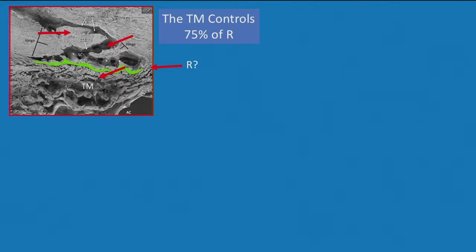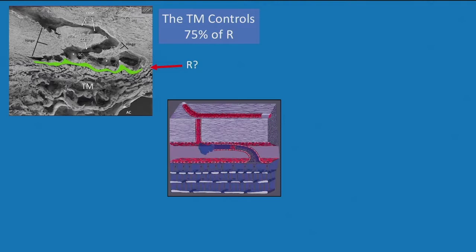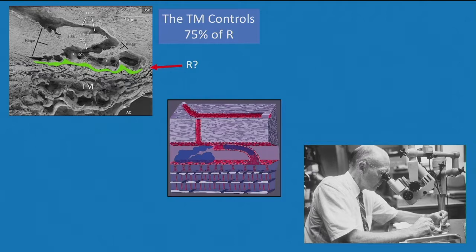All of us are familiar with the idea that the trabecular meshwork controls 75% of resistance to outflow, but my talk today is going to really challenge that and suggest that outflow is controlled by a far more complex system involving both the distal and proximal tissues. It actually is conceptually a pump. I spent a year in a lab working on this and learned a lot.